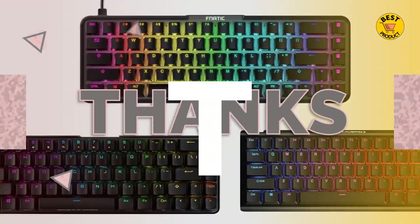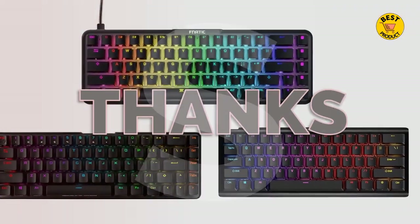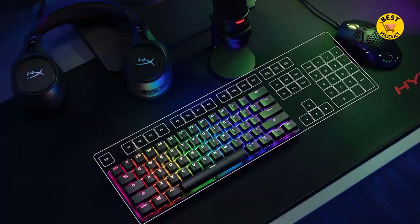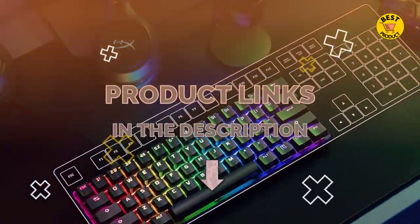That wraps up the top 5 best 60% keyboards 2022, and we hope you enjoyed our keyboard buying guide. If you have decided to buy the best one, please look at the description below to get further product information.